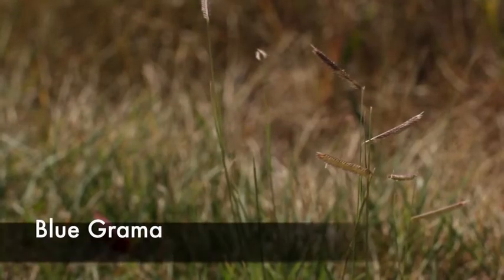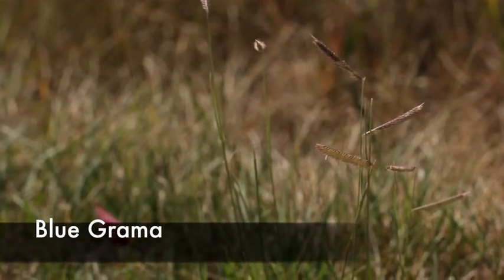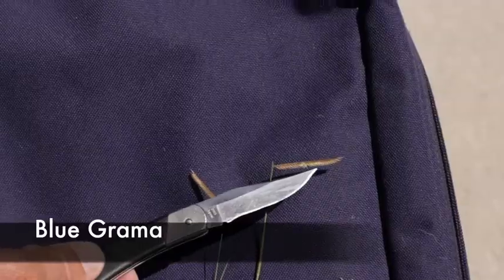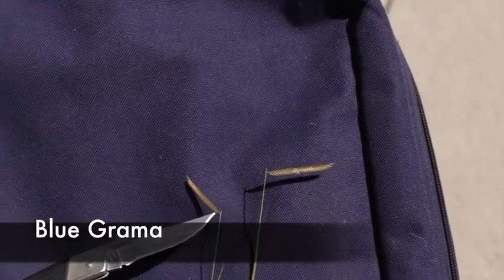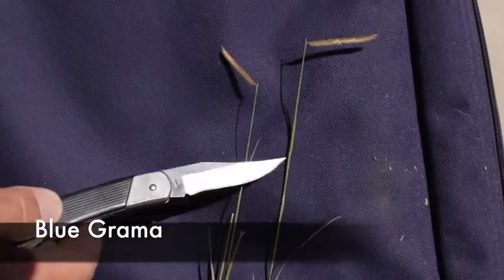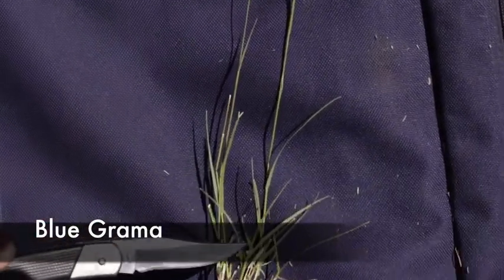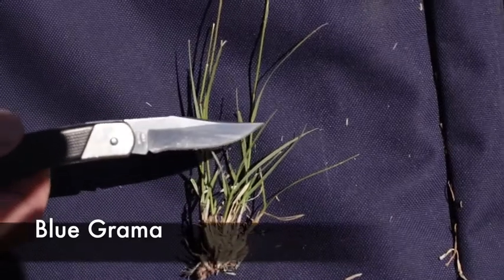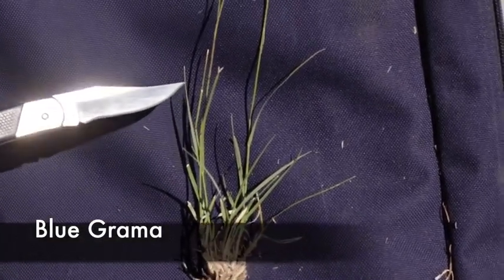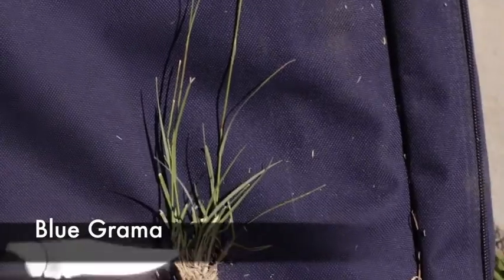Let's look at it in the field. You can see that one-sided raceme — it looks like that long, straight inflorescence, very characteristic of this plant. All the Boutelouas have that type of inflorescence, with very strong basal leaves that sometimes have a little bit of hair along the margins of the leaves.